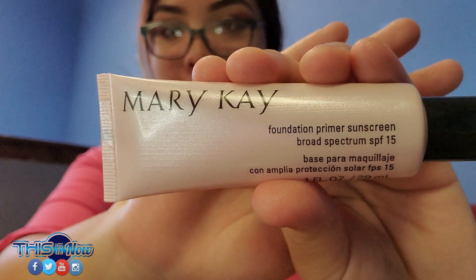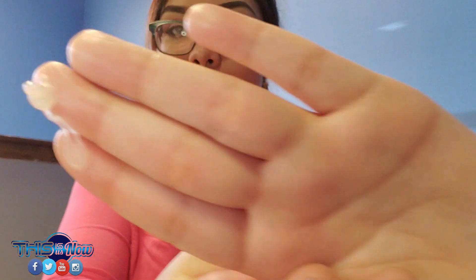Okay guys, so I hope you enjoy this video of my first impression using these Mary Kay products. I'm going to start off by using the primer — it's called the Mary Kay Foundation Primer. So let's see how it goes, and the bottle looks like this. Let me pour some of this and I'm going to rub it on my skin.